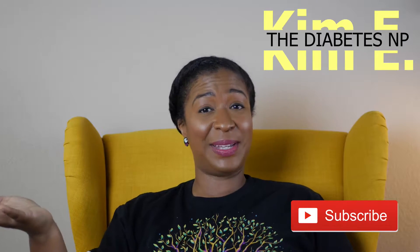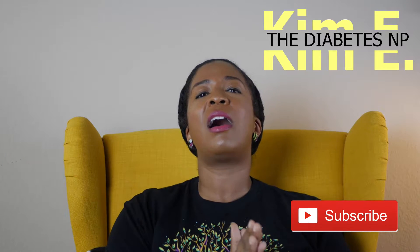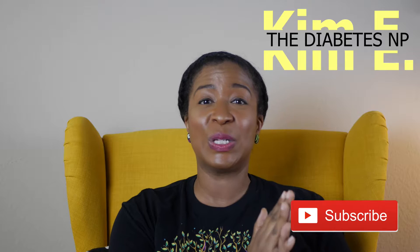Hey guys, Kim here and you are tuned into Kim E, the Diabetes NP, a place where nurse practitioners can come and improve their diabetes management skills.